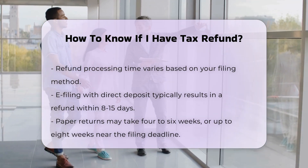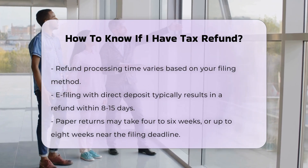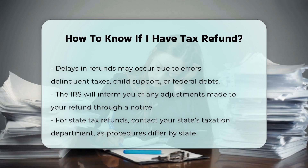Reasons for Delays: your refund may be delayed or less than expected due to various reasons, such as mathematical errors on your return, deductions for delinquent federal or state taxes, back child support, or past-due non-tax federal debts like student loans. The IRS will send a notice explaining any adjustments made to your refund.